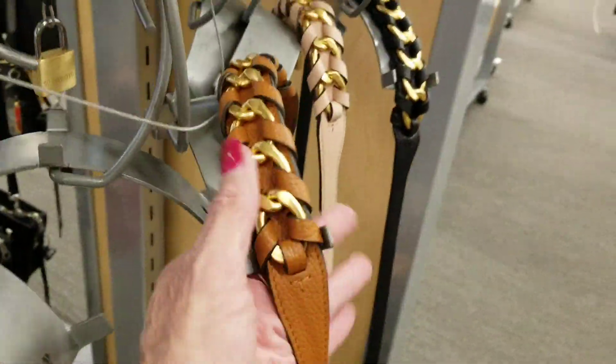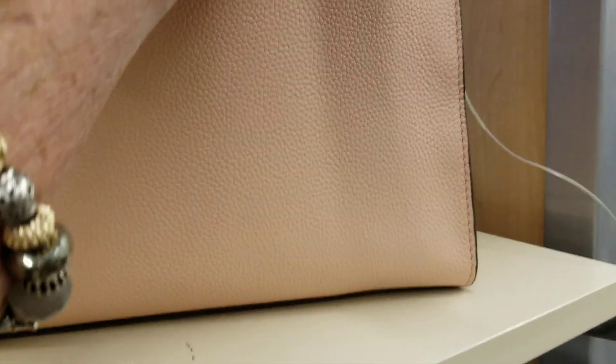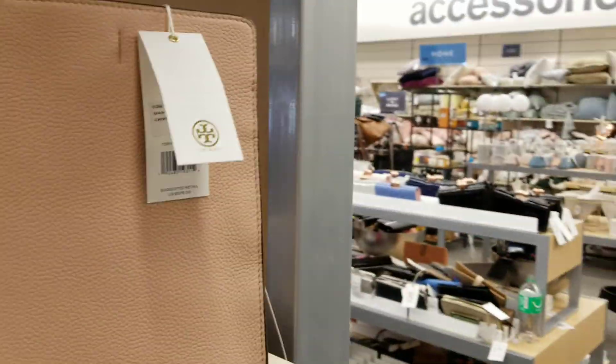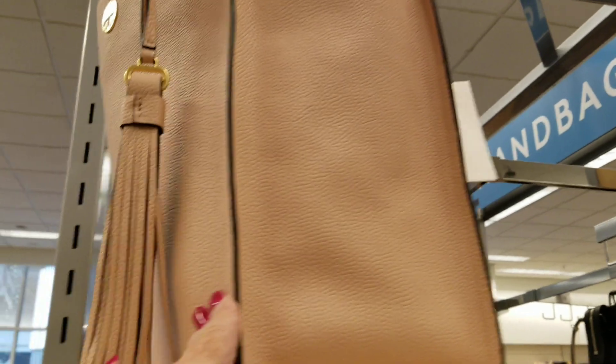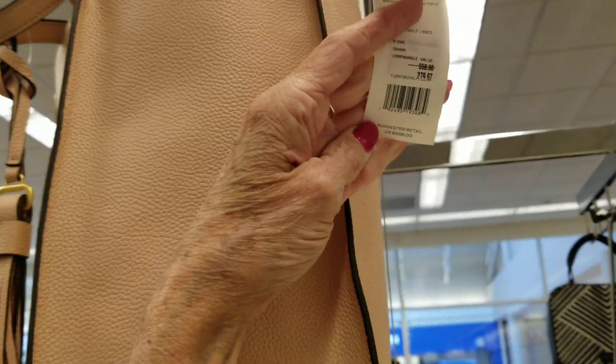This also is a Tory — little crossbodies, and that one is $250. Oh, look at the handle on there — those little Tory Birches. There's a big Tory, and that one is $289. Red, Nordstrom Rack. There it is in a lighter color — and that one is $270, it looks like. This must be another Tory, a big Tory up there.